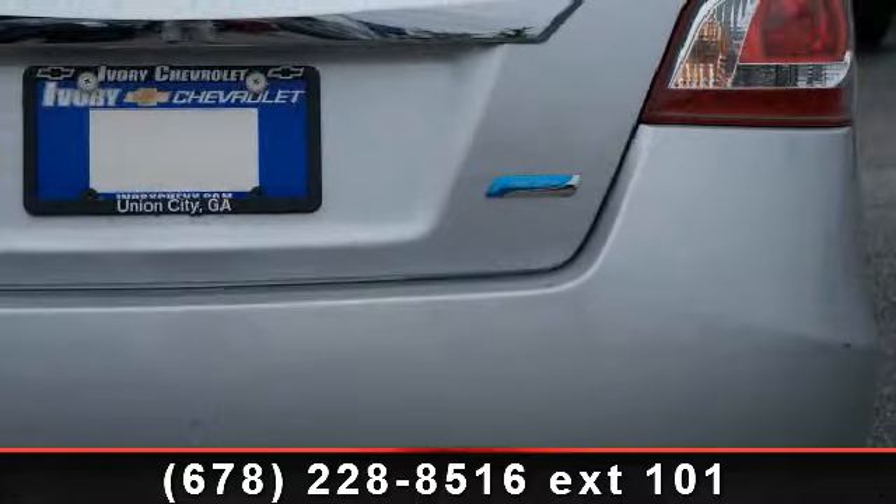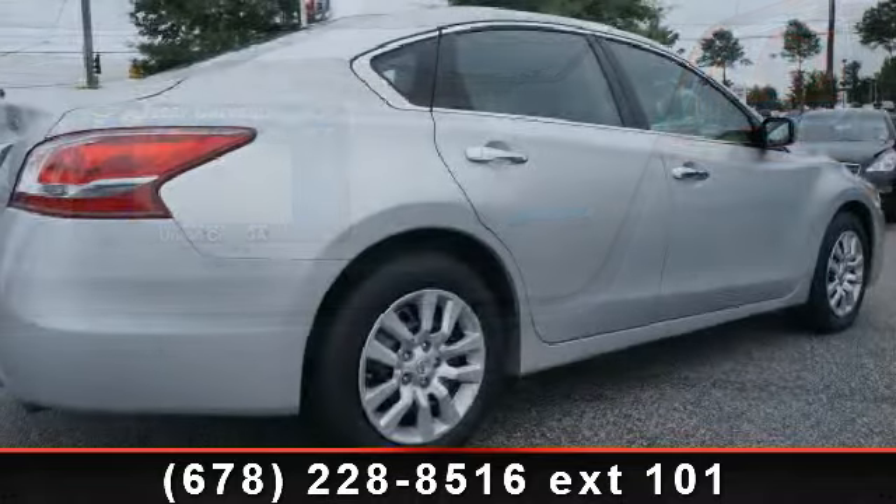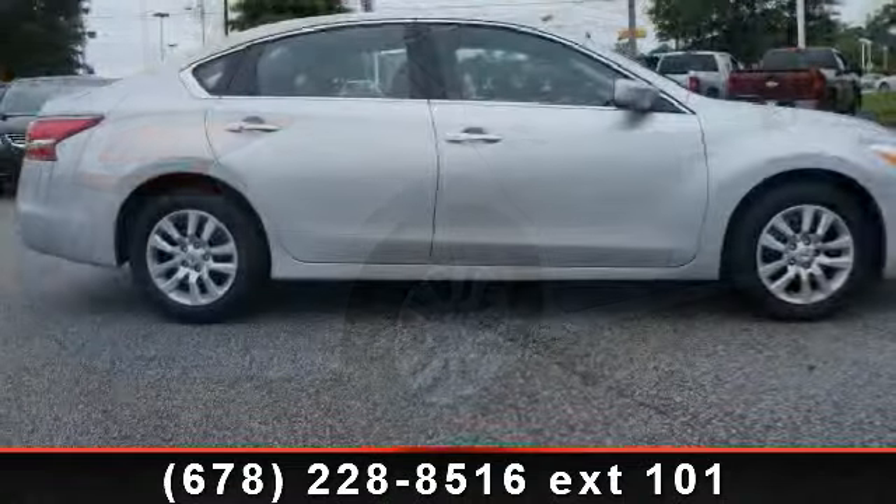CD player in dash, power steering, bucket seats, ready light, rear window defroster, outside temperature gauge, auto express down window.